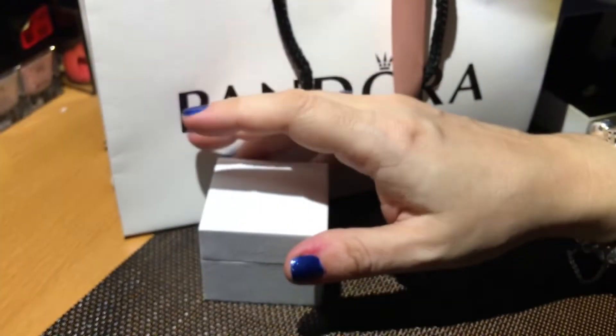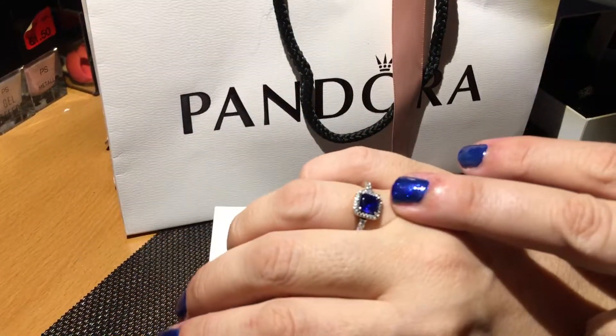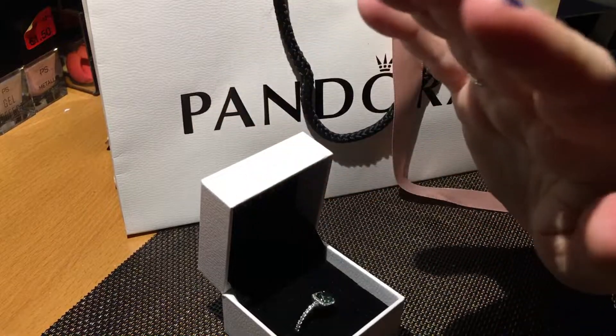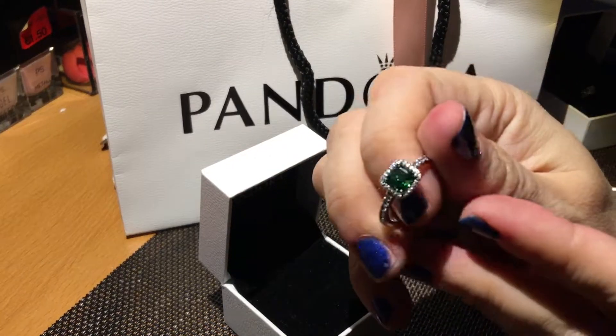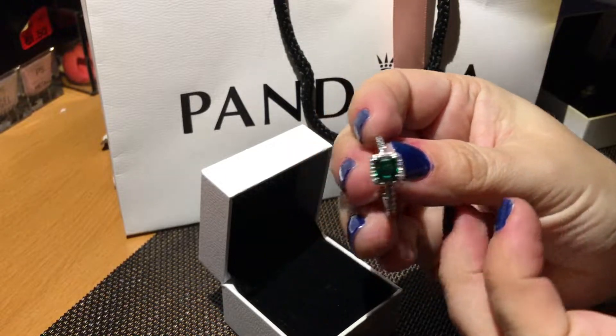Passiamo all'altro pochettino. Come vedete, io avevo già questo bellissimo anello, e cercavo — visto che c'erano i saldi — anche la versione verde. Guardate che meraviglia, bellissimo!